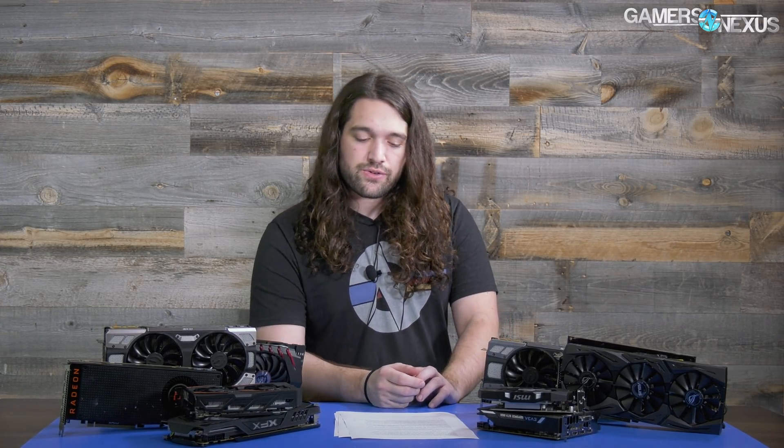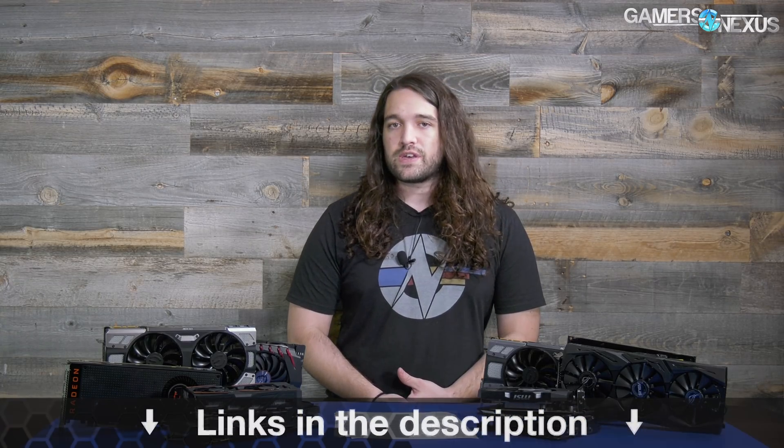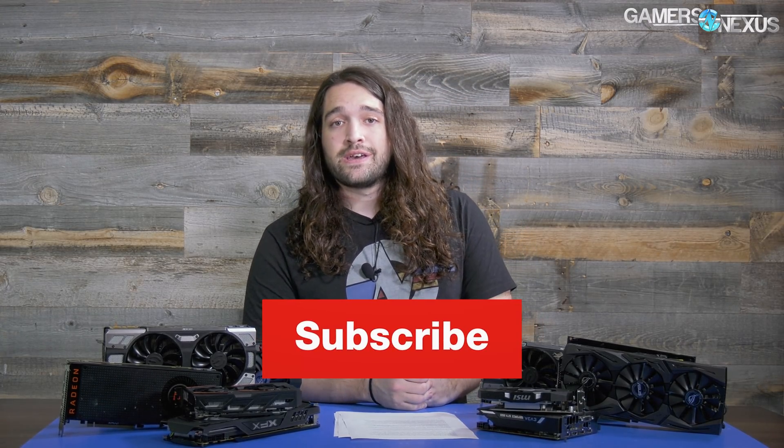The rest — we've gone through a lineup for all the cards and what to buy at each category, so hopefully that helps you. As always, we have a lot more content coming — subscribe for all of that. You can help us out directly at patreon.com/gamersnexus, or pick up a shirt or stickers on store.gamersnexus.net, where a lot of them are presently on sale for the holidays. Thank you for watching, I'll see you all next time.